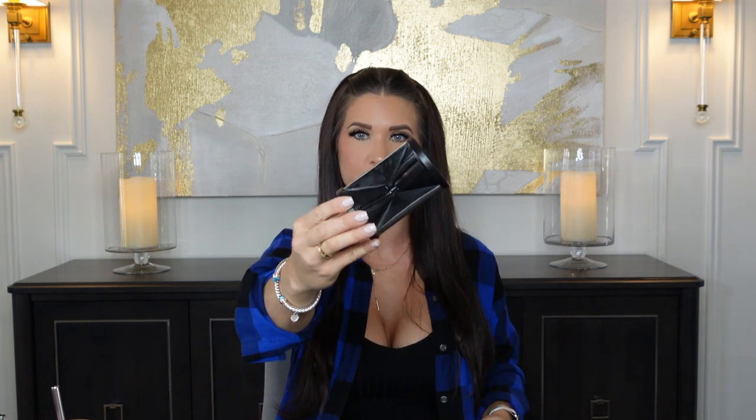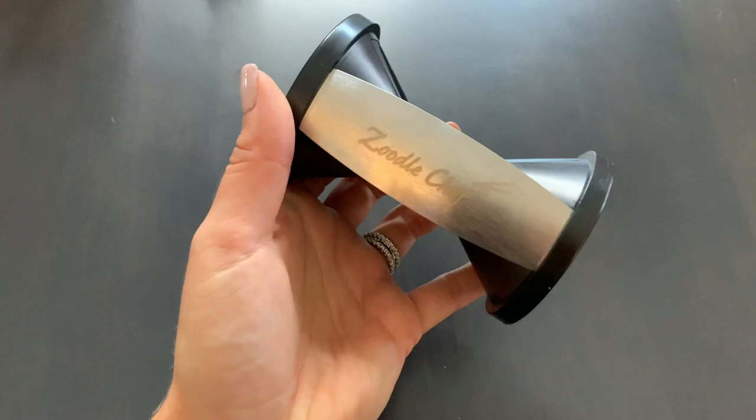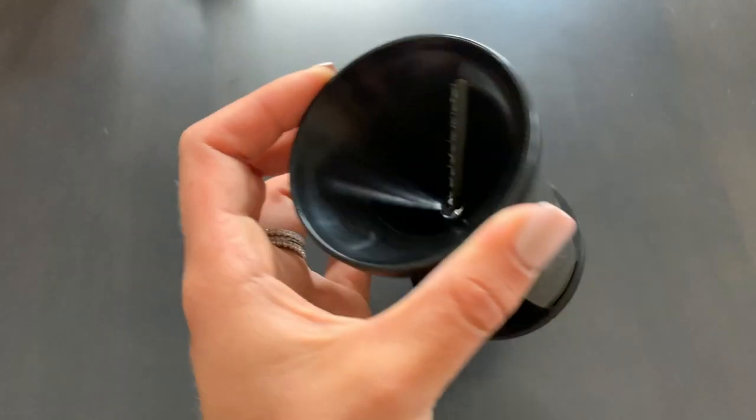The next item is this Zoodle spiralizer. Everything will be linked down below in my Amazon store, categorized for easy finding. You put your zucchini on one side, turn it, and it spiralizes out the other way. There are two different ends for two different spiral modes. This truly makes such a difference with efficiency when you want to make Zoodles without a lot of mess. It's amazing and practical for a healthy living fitness lifestyle — get your veggies, get your fiber in. A must if you love zucchini and Zoodles.